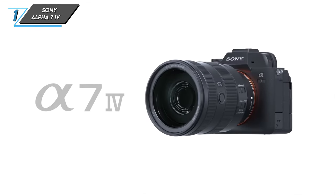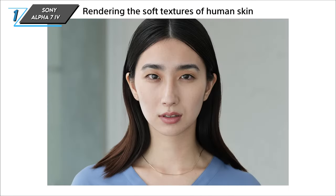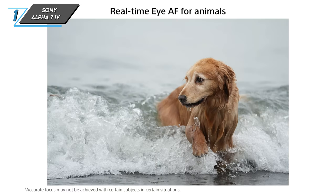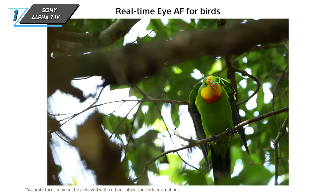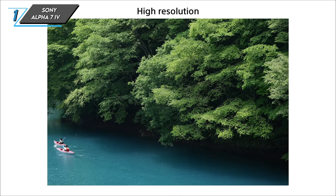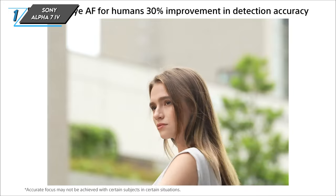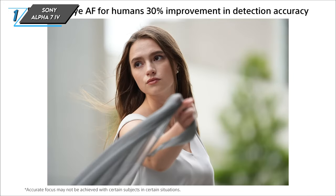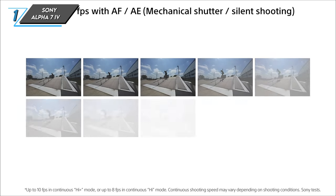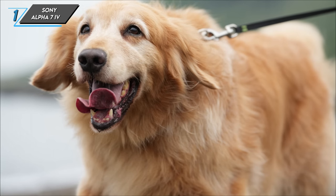The first one we have is the Sony Alpha 7 IV, the latest iteration in the Alpha 7 series, succeeding the well-received Alpha 7 III from 2018. This mirrorless camera brings a host of quality-of-life upgrades, boasting a revamped menu system with touch navigation, increased dials and customisation options, and a more robust build, all within a slightly larger body. Sony has also significantly enhanced the video capabilities, turning the Alpha 7 IV into a true hybrid camera. With its top-tier autofocus system and a brand-new 33-megapixel sensor, this camera is a worthy successor and a compelling choice for both videographers and photographers.